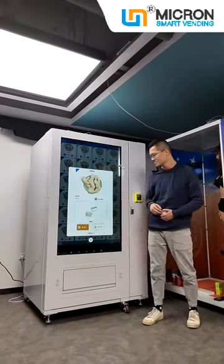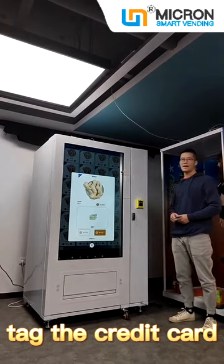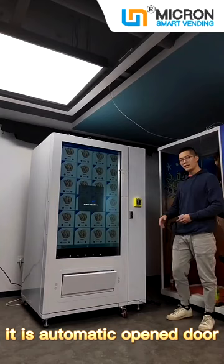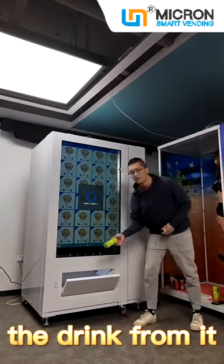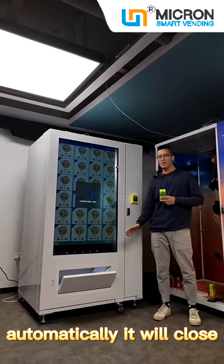Select the product. It is an automatically opened door. You can just grab the drink from it, and the door will automatically close.